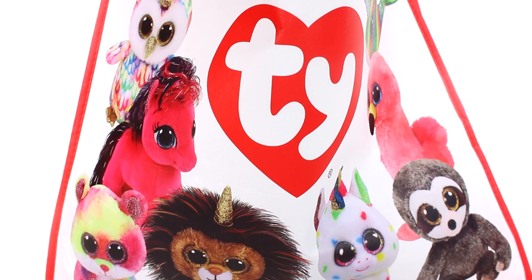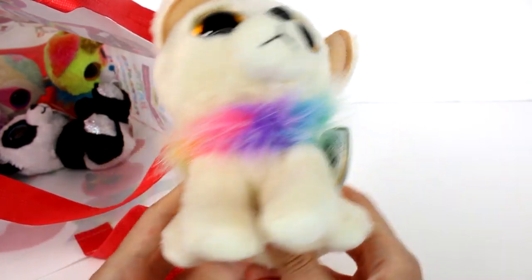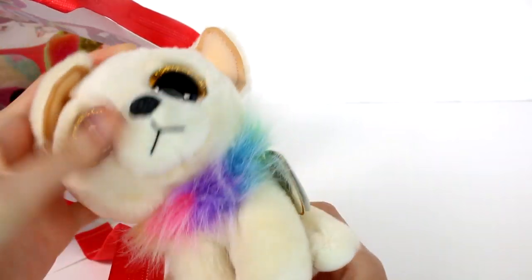Hi everyone, it's Tiffany. I am here with a bag full of some of the brand new Beanie Boos out now, or they should be showing up at your store very, very soon. So let's start checking them out. The first one we have here is this adorable little chihuahua looking doggy dog.